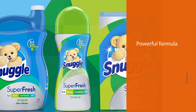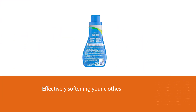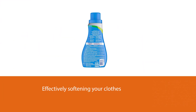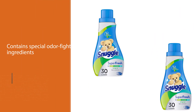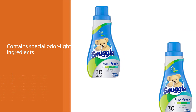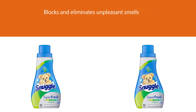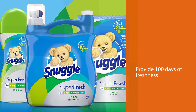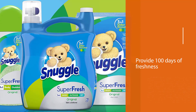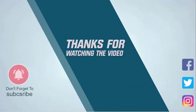Number five: Snuggle Plus Super Fresh liquid fabric softener. Snuggle Plus Super Fresh will only run you a few bucks, which is impressive considering its powerful formula. Aside from effectively softening your clothes, this liquid fabric softener contains special odor-fighting ingredients. It leaves an invigorating yet not overpowering scent while preventing static. It doesn't just mask tough odors — it helps eliminate them and releases Snuggle freshness. Snuggle Super Fresh scent booster laundry beads provide 100 days of freshness. Thanks for watching.